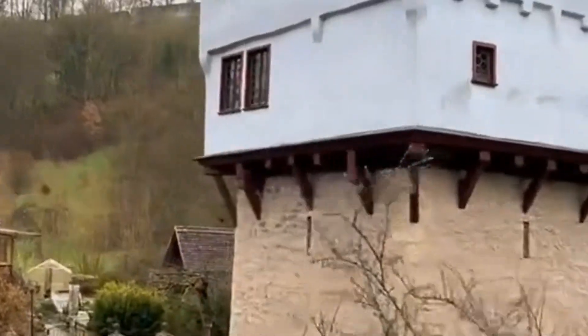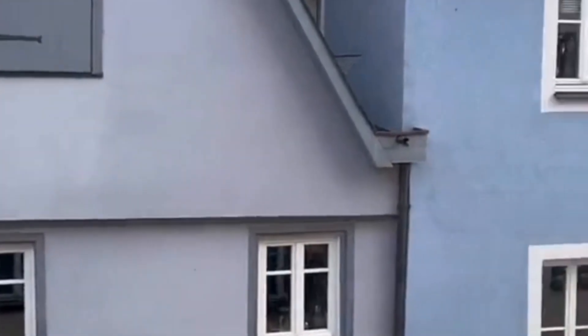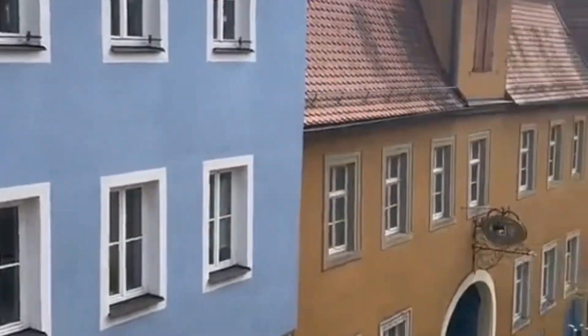While in ruins, Toppler Castle remains a fascinating site to explore. Uncover its history and enjoy picturesque views of the town and its beautiful surroundings.